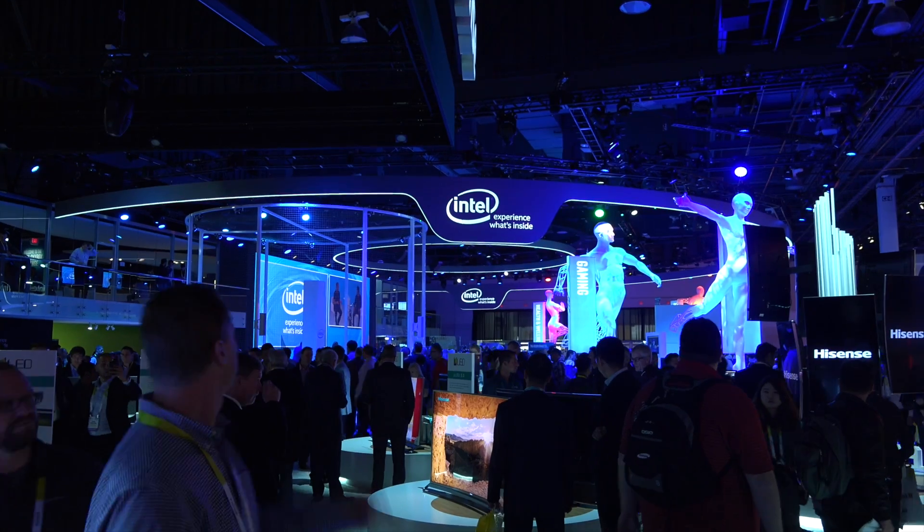Hey, what's up guys? Soulja Knows Best here. Recently Intel invited me to check out some of the new technology that they've been working on, and most importantly, they showed me Intel RealSense. I was able to see how this technology has advanced over the past few years.